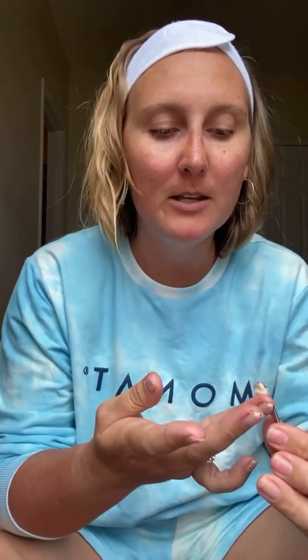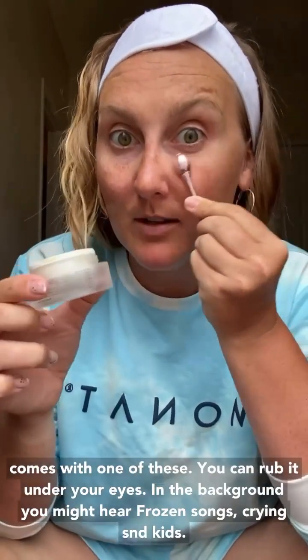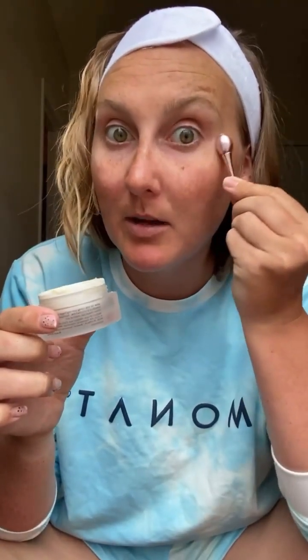Oh, where is my Eye Smooth? I love finishing my under eyes. I've always struggled with dark circles, and this has a coffee bean in it, which is actually proven to help brighten up your eyes and help with puffy eyes. This Eye Smooth actually comes with a roller tool and you can just rub it under your eyes to take away puffiness.